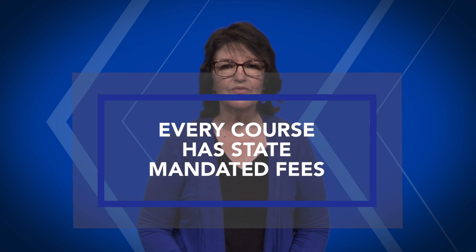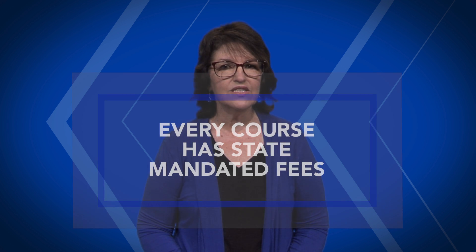So, if you have tuition waivers, what else is there to pay? Well, in college, every course has state mandated fees. These fees and any special course fees — for example, lab science fees — are the responsibility of the student.